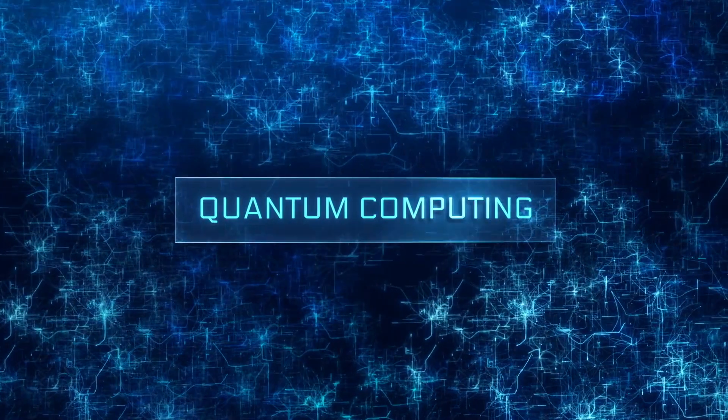Quantum computing is different to traditional computing. It leverages the strange and counter-intuitive properties of quantum mechanics to process information in a completely different and potentially much faster way.